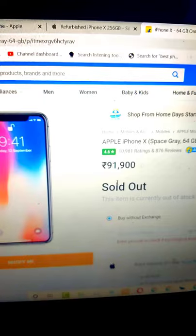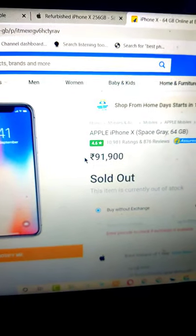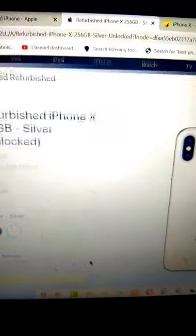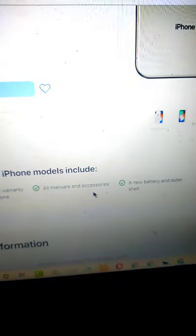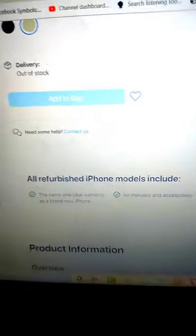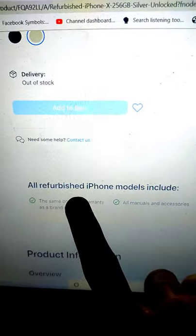If I check how a new iPhone X comes from here, then it is $91,000. This is the official and the best thing. You will get a warranty with Apple — one year, plus manual accessories and a new battery, which is the best thing.